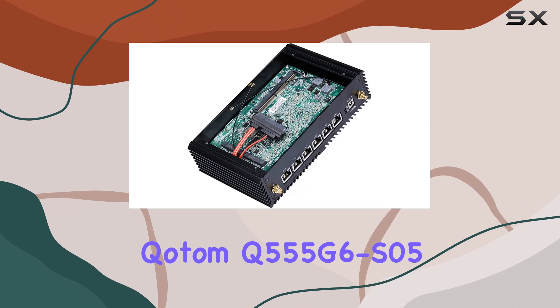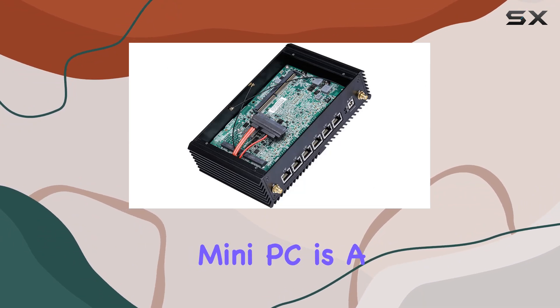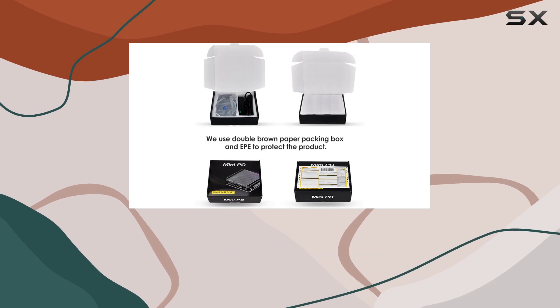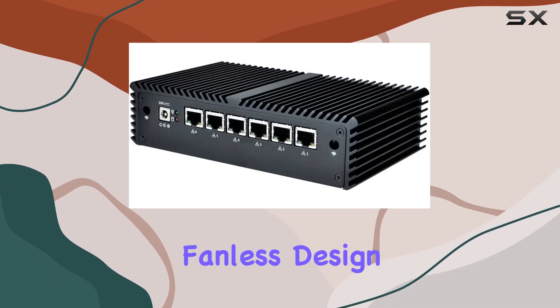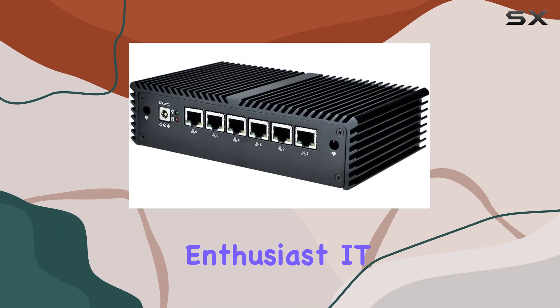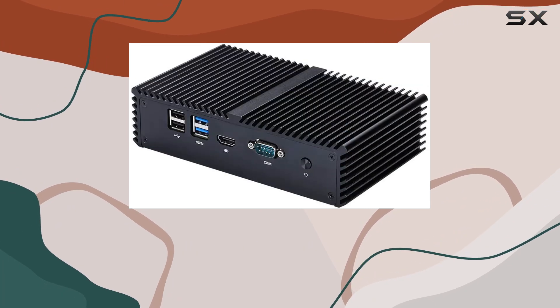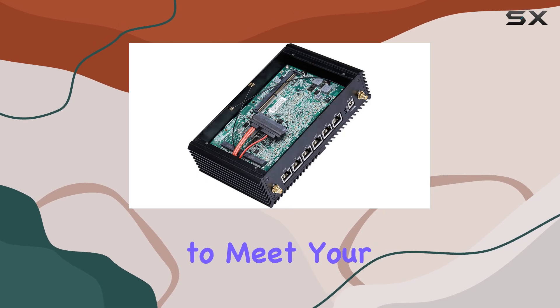In conclusion, the Kodem Q555G6S05 Mini PC is a true networking powerhouse, combining robust hardware with versatile connectivity options in a compact and fanless design. Whether you're a networking enthusiast, IT professional, or small business owner, this mini PC offers the performance and flexibility to meet your demands.